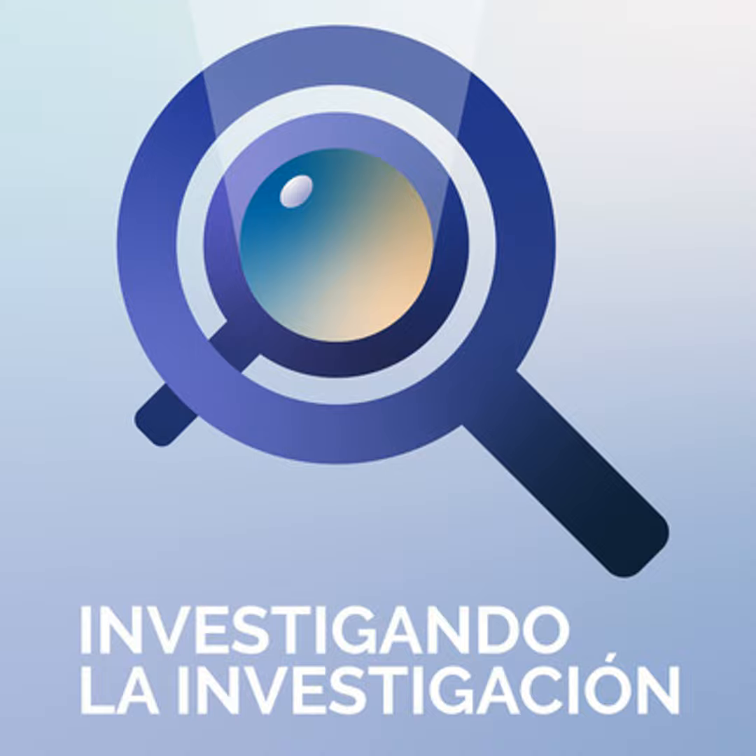Hola, hoy es jueves 27 de enero de 2022 y hoy te traigo un episodio que se titula Investigación a través de la exploración de notas de voz. Es un episodio de mi serie donde te cuento mis proyectos en abierto.